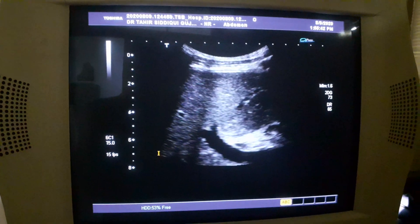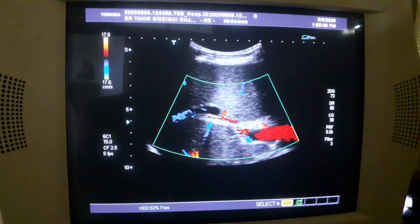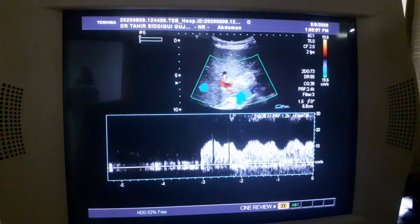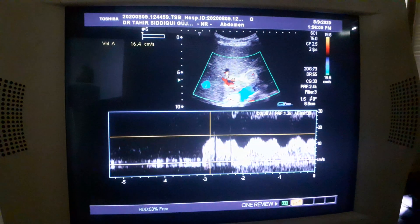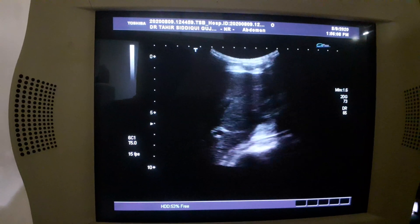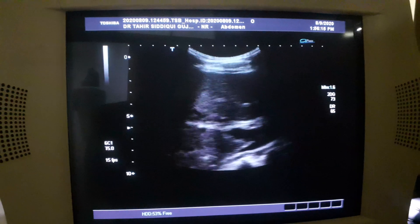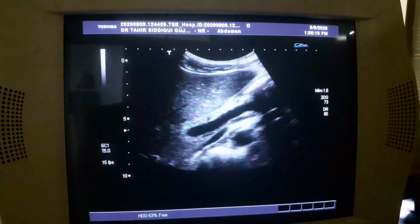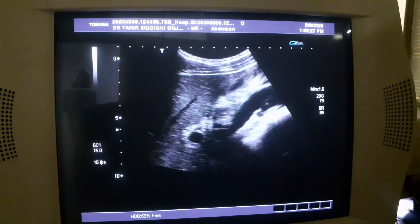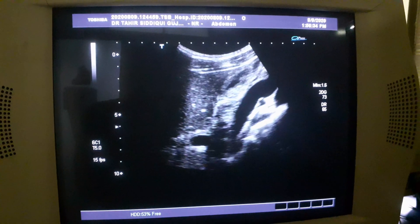There is no evidence of any intrahepatic biliary ectasia, nor is the CBD dilated. We do not see any increased portal vein pressure — it is around 15.8 centimeters per second. At times in such cases the portal vein pressure is increased. There is no evidence of CBD dilation. This is our case of the day, suggesting acalculous cholecystitis with acute hepatitis. Thank you very much.